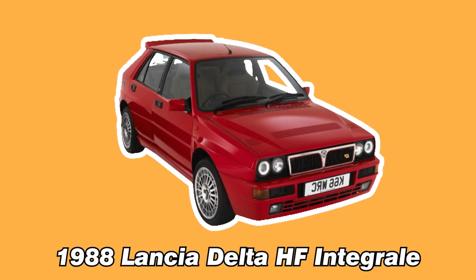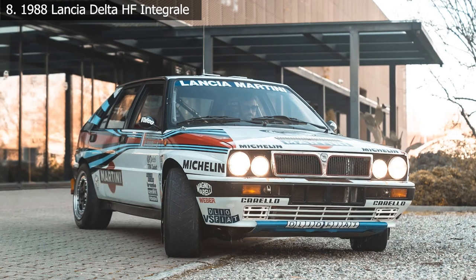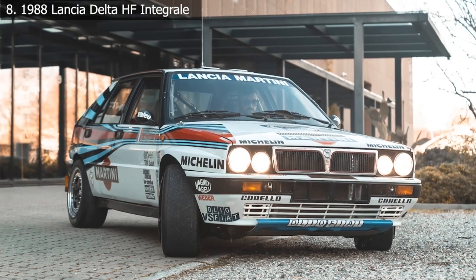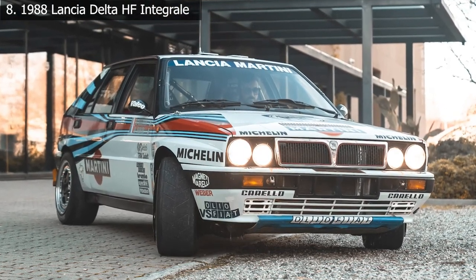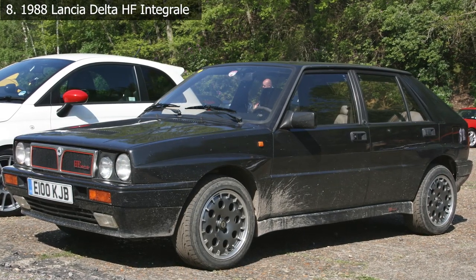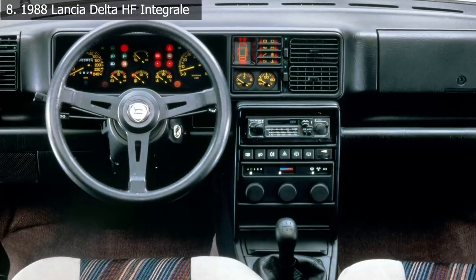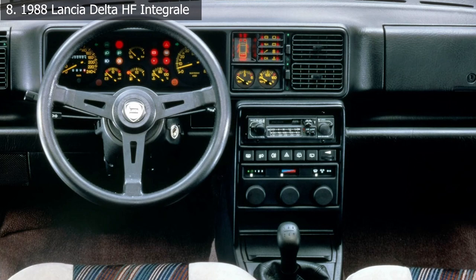Number 8: 1988 Lancia Delta HF Integrale. The Delta Integrale name is well-known in rally racing, but less so on the streets, which is why we like it. The Delta HF Integrale was an Italian-built super hatch, one of the first in the world. The Lancia boasted a five-speed manual transmission and Recaro sport seats, which weren't just for show.